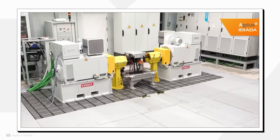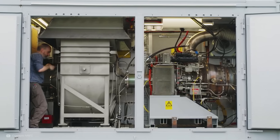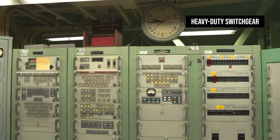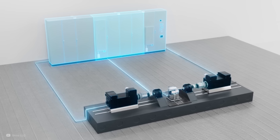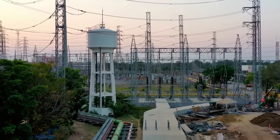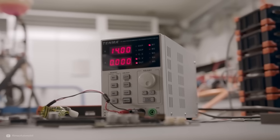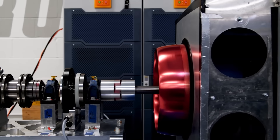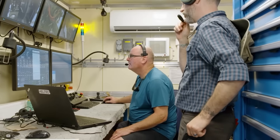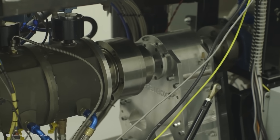One of the most expensive parts of building a test lab for electric motors is getting enough power from the grid. The bigger the motors you test, the bigger the power connection you need — massive transformers, heavy-duty switchgear, and charges to reserve grid capacity. But with regenerative dynamometers, you don't need all that extra power. Instead of sucking megawatts from the grid and wasting it as heat, the motors just trade energy back and forth, with only the losses coming from the mains. This means you save a fortune on grid infrastructure and electricity, without compromising your ability to thrash motors at full power all day long.